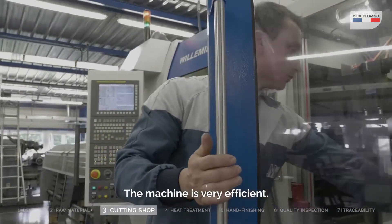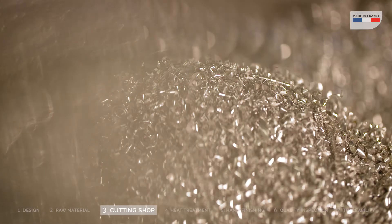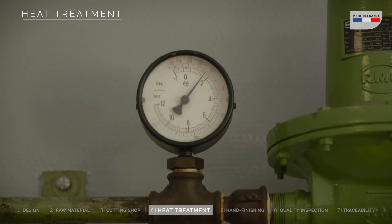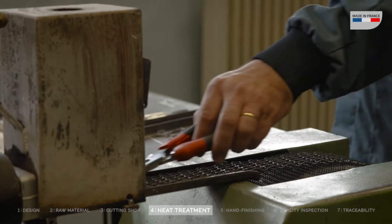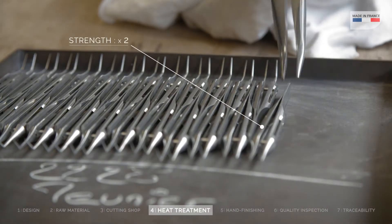It's a very performant machine that allows us to spend a lot of time on the final product. Then, steel is exposed to Maria's unique heat treatment. Following a closely guarded process, we managed to double the steel's strength and durability and make it stainless.